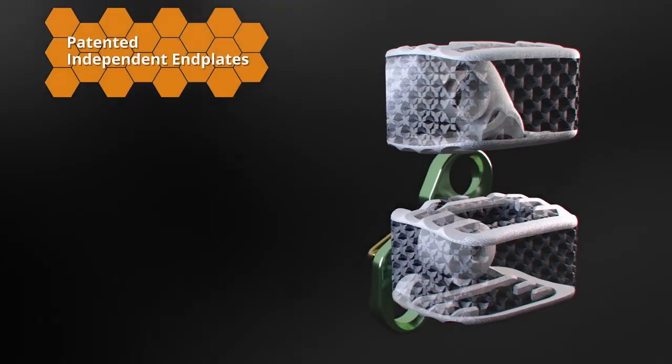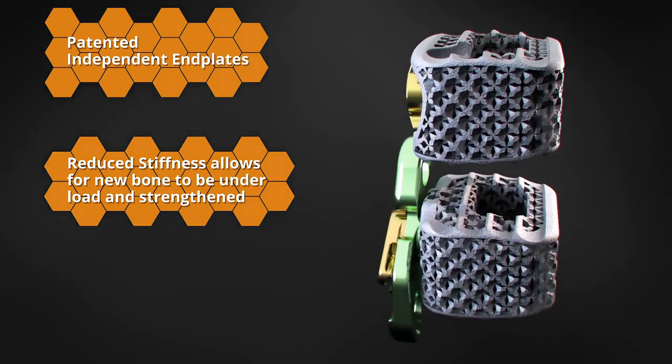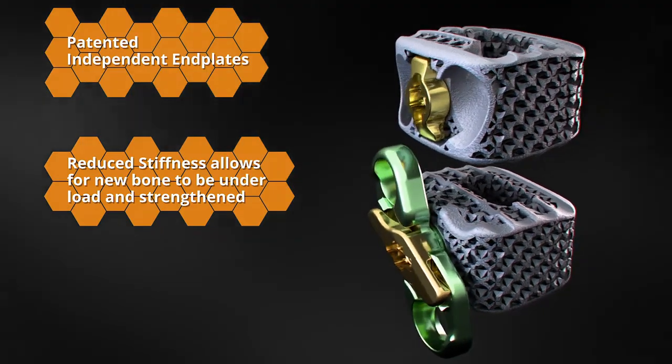The resulting structure incorporates patented independent end plates with minimal titanium struts connecting the end plates to shield the internal bone graft from stress. Instead, new bone is loaded and strengthened throughout the lattice.